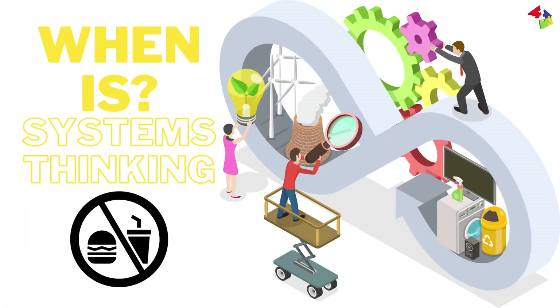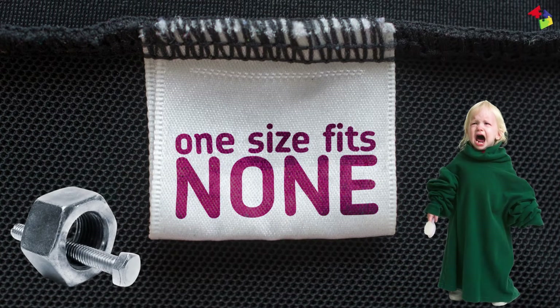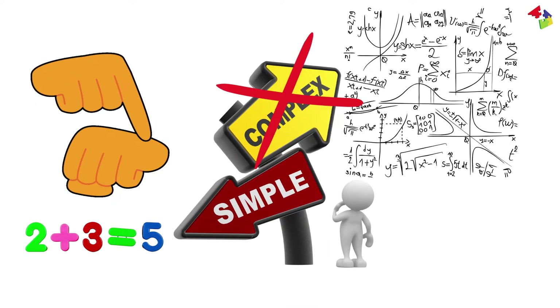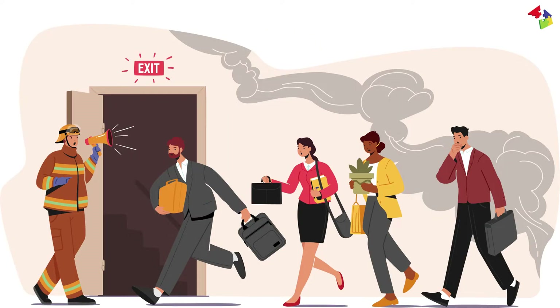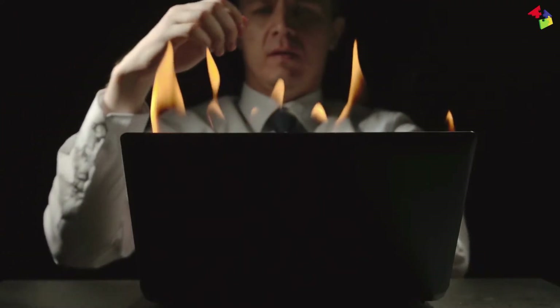When is systems thinking not suitable? Systems thinking isn't a one-size-fits-all solution. When time is of the essence or you're dealing with a straightforward issue — like evacuating an area due to a volcano eruption — systems thinking might slow things down.